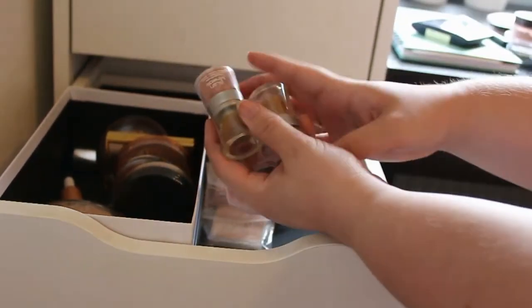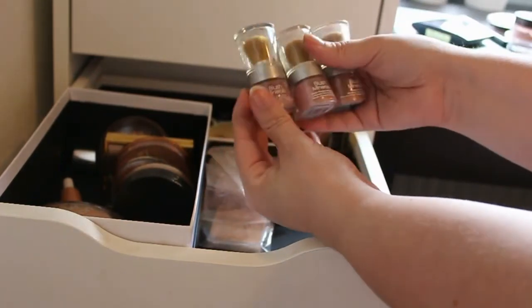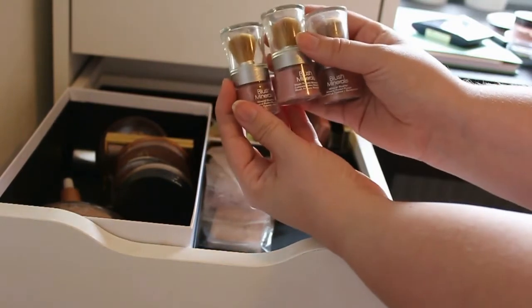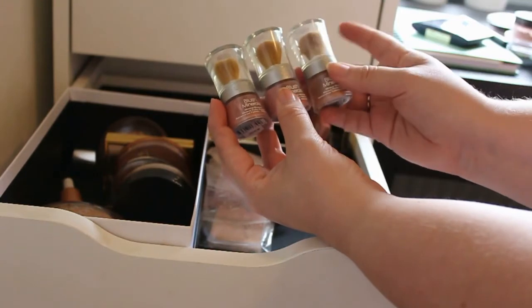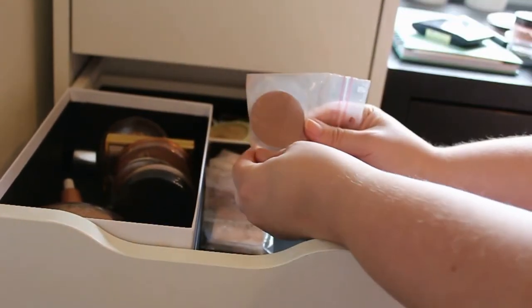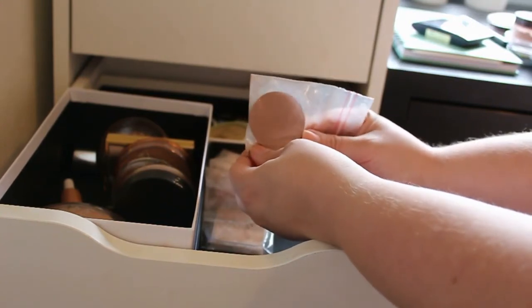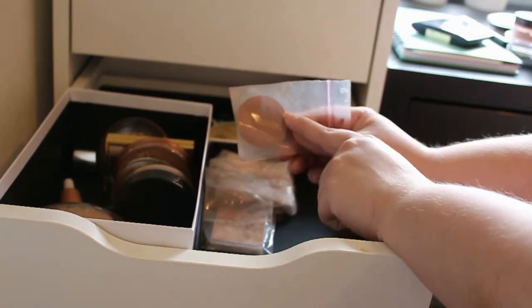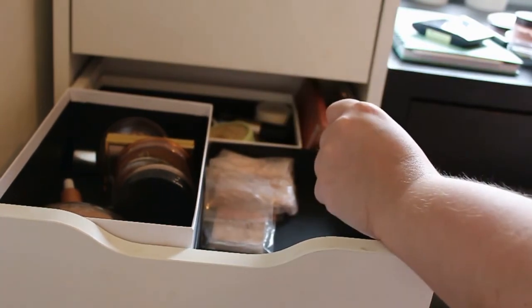And next up we got all these L'Oreal blushes Minerales, and I'm going to get rid of all of these because I've had them for so many years. This was one of my first blushes I bought when I got into makeup, so I'm definitely going to get rid of these. And then I got this little blush sample size — I'm going to keep this one because this is such a pretty color in the winter and fall time.